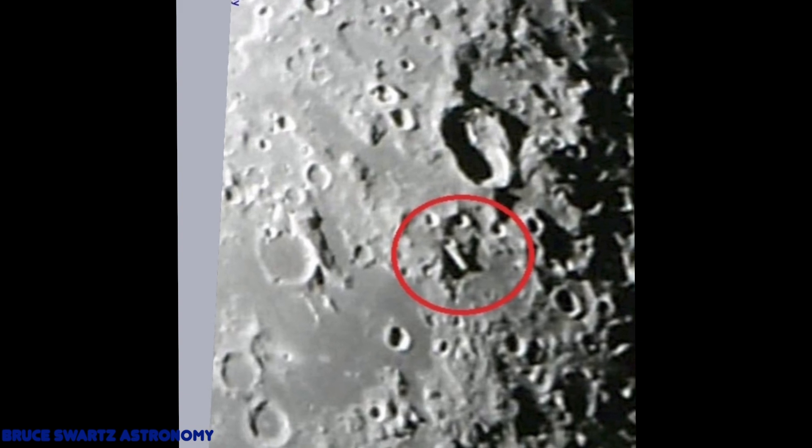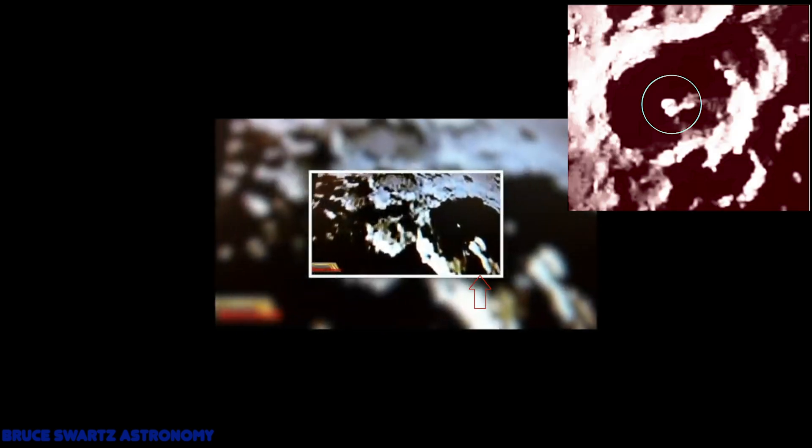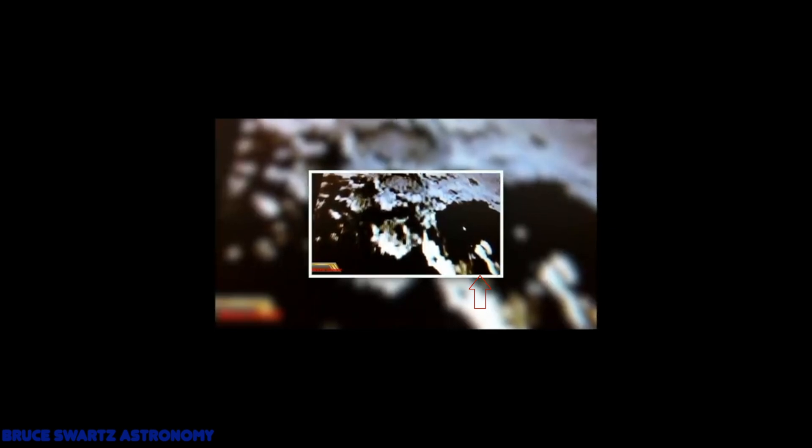Do you all remember this one? Remember this area I showed you where there are structures in the crater? Look where we are — it's the same crater, right over to the right. I've got an arrow on the left image there. We're just off to the left here and we can see all those beautiful structures.